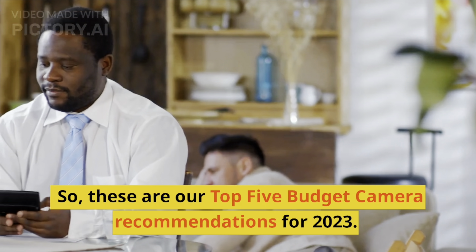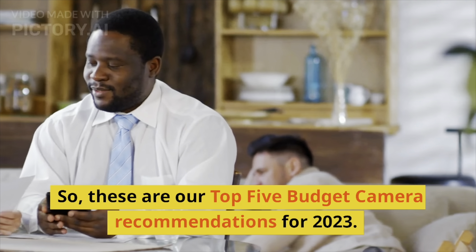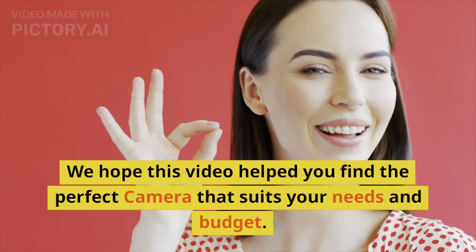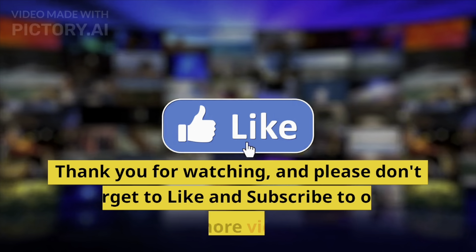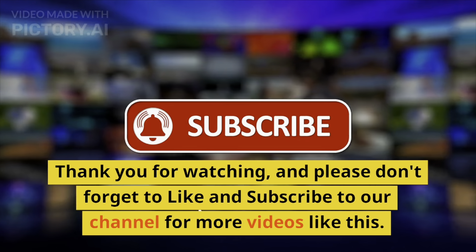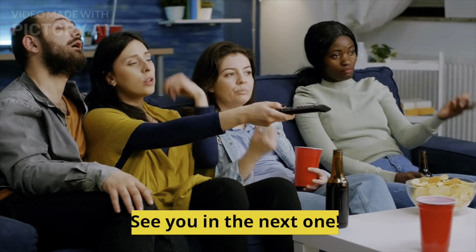So, these are our top 5 budget camera recommendations for 2023. We hope this video helped you find the perfect camera that suits your needs and budget. Thank you for watching, and please don't forget to like and subscribe to our channel for more videos like this. See you in the next one.